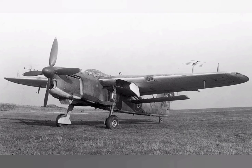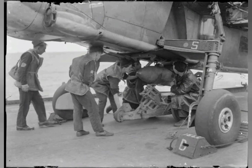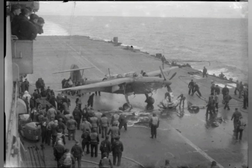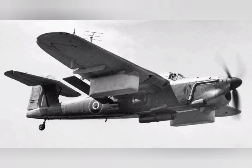The type participated in numerous carrier operations during the conflict, being deployed in the Atlantic Ocean, Mediterranean Sea, and the Pacific Ocean against the Germans, Italians, and Japanese respectively during the latter half of the war. One of the Barracuda's most noteworthy engagements was a large-scale attack upon the German battleship Tirpitz on 3 April 1944.